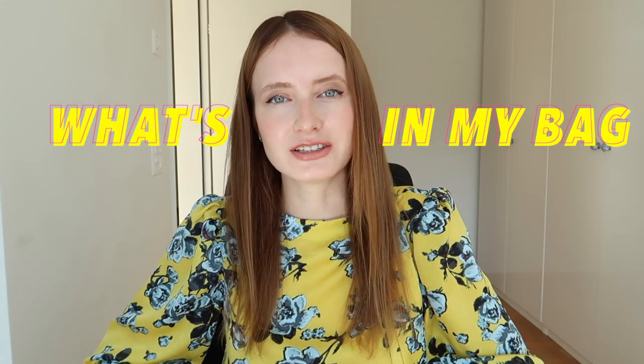Hi guys, welcome back to my channel! If you're new, welcome. If you're returning, thank you for returning. Today I wanted to do a what's in my bag video — I haven't done this video for a while, but I know how you like it.